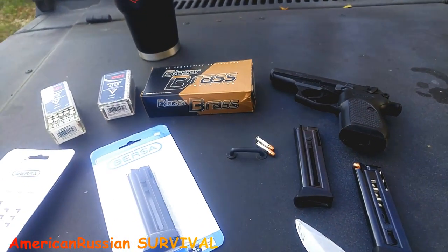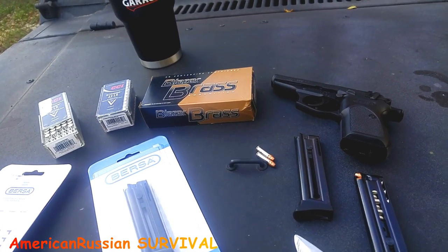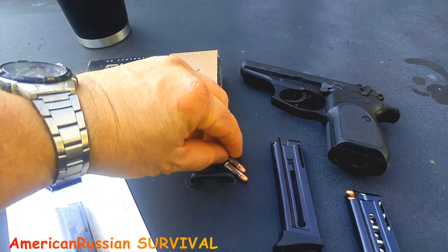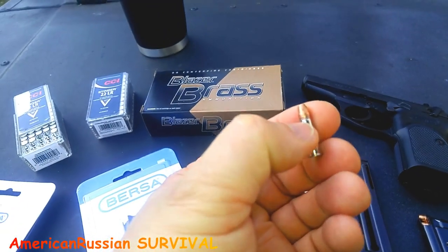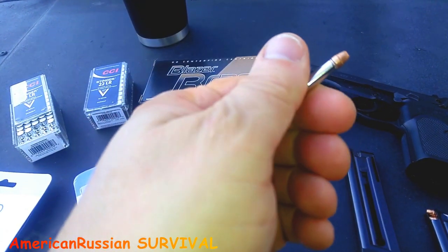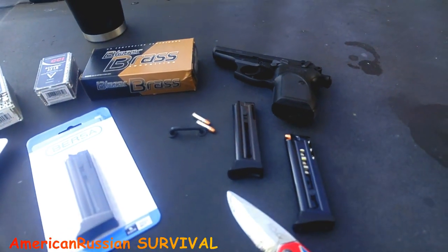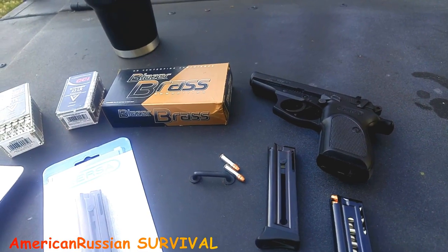I personally like the CCI Stingers better than the Velocitors. I think the Velocitors are actually more effective even though the Stingers have more muzzle energy. The reason I like the Stingers better is because they're not copper — they're coated with something smooth, not copper, so it's not going to tarnish. I don't know if that's a nickel finish or what, but it's not going to tarnish and it's also a little smoother operating in the chamber.